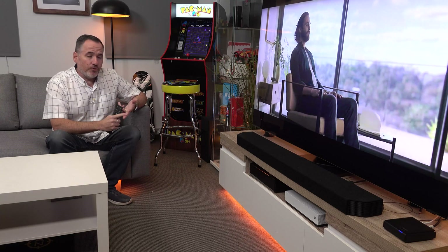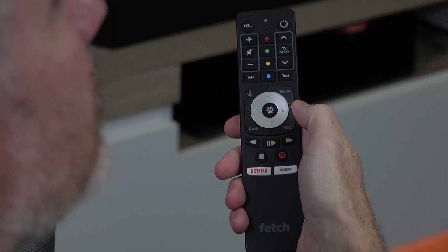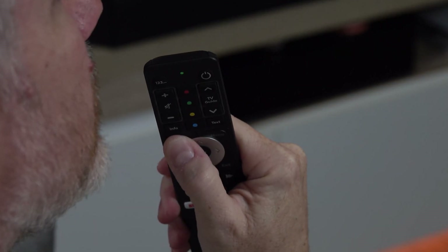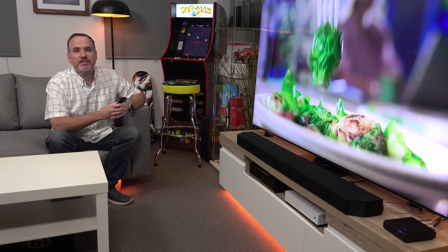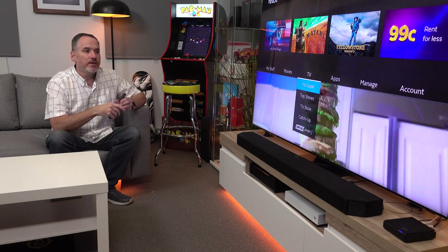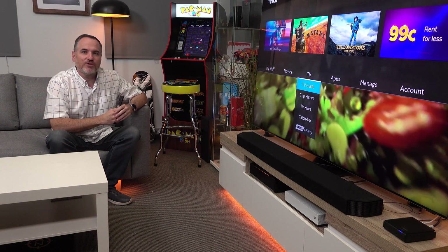Universal search, voice control — these are things that make using Fetch completely hassle-free. It's easy, it's convenient, and it's your choice. Sometimes you might just want to flick and browse and click. Other times, it's just easier to use your voice. The Fetch with universal search and voice control really is a very powerful all-in-one entertainment solution.